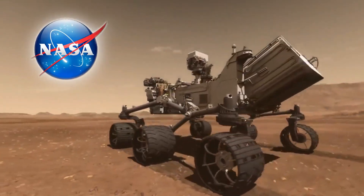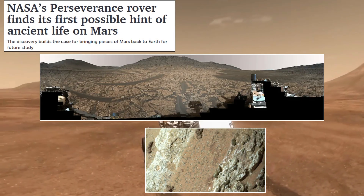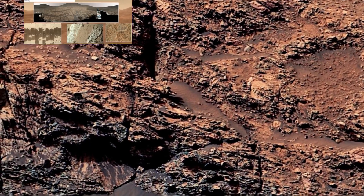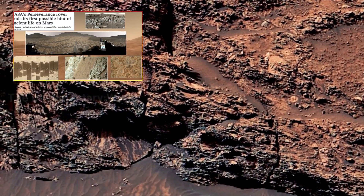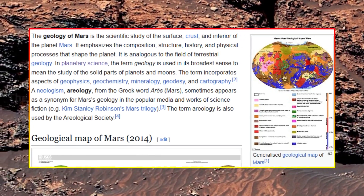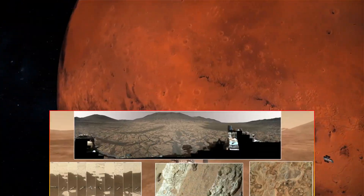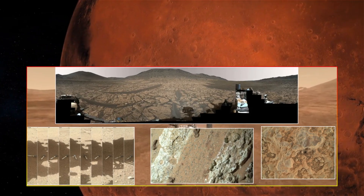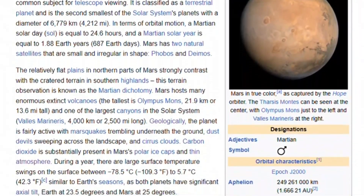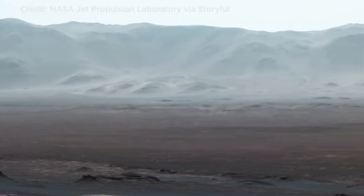NASA's Perseverance and Curiosity rovers have continued to unveil the mysteries of Mars through their latest images and discoveries. The recently transmitted photographs showcase breathtaking Martian landscapes, intriguing geological formations, and possible clues about Mars' ancient past. These images offer more than just a stunning view of the Red Planet — they provide essential data for scientists studying the planet's history, its climate, and its potential for past microbial life.